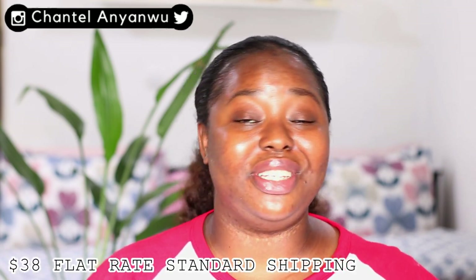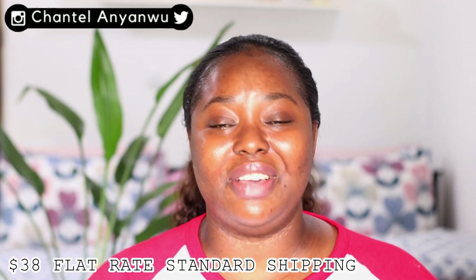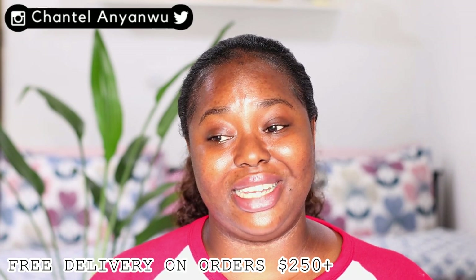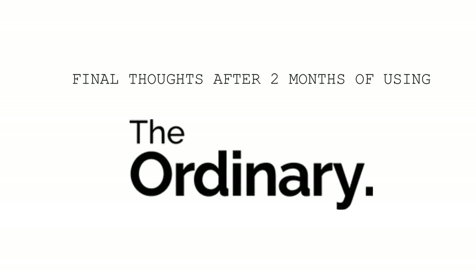I noticed The Ordinary delivers to Nigeria, but standard shipping is $38 even if you're buying one item — and free delivery only kicks in at $250 worth of purchases. I bought mine from the UK using a personal shopper who helped me get them and shipped them down to me.